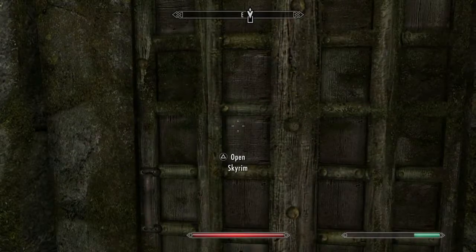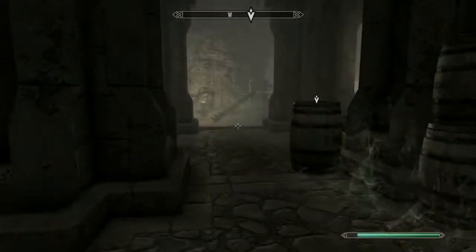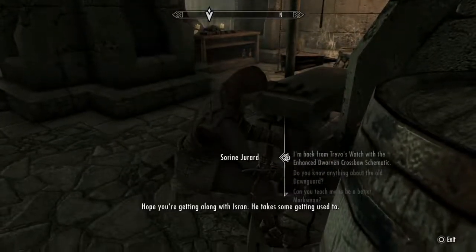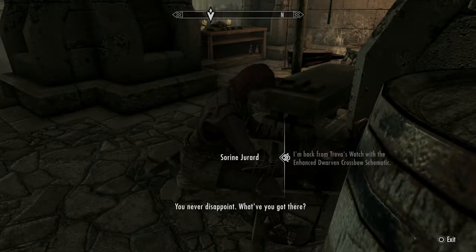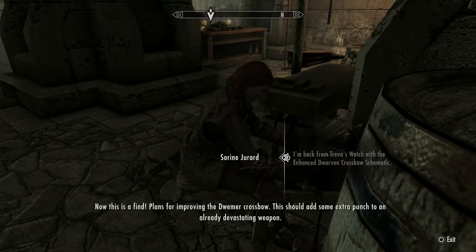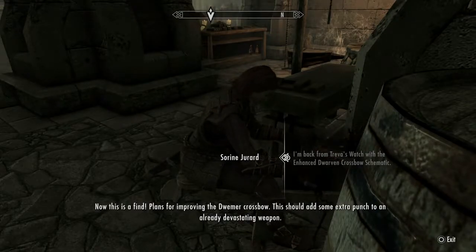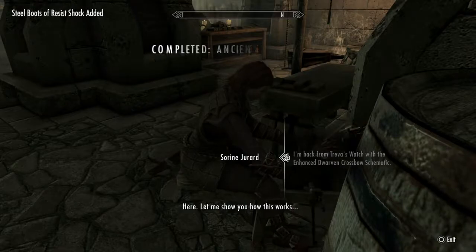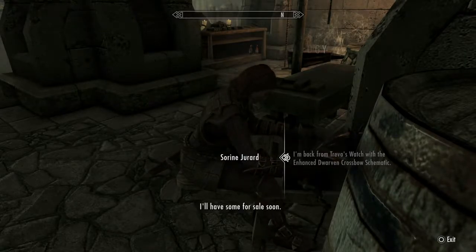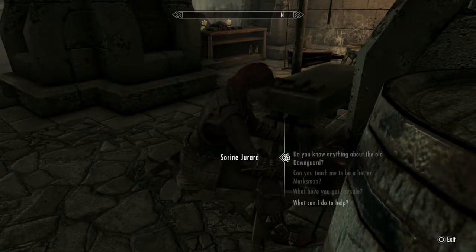Let's go — I'll be in Fort Dawnguard when we cut. Serana, finally — I'm done with your damn quest. What have you got there? Plans for improving the Dwemer crossbow — it should add some extra punch to an already devastating weapon. Here, let me show you how this works. Completely useless enchantment.